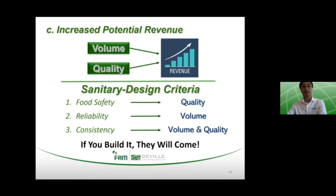To the last point for justification of the investment, we look at the increased potential of revenue. In food manufacturing, revenue is linked to production volume — the number of clients that can be serviced — and product quality, which is a value-add compared to similar or competitive products on the market. Sanitary design process systems have a direct impact on these factors, owing to a holistic focus on food safety, reliability, and consistency. By investing in sanitary design and demonstrating the ability to meet these criteria, food manufacturers can create heightened customer confidence and attract new business — in other words, if you build it, they will come.